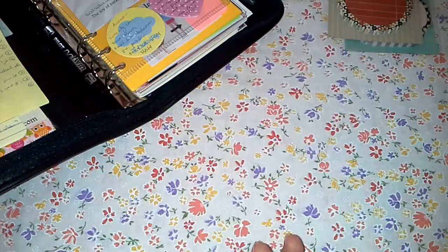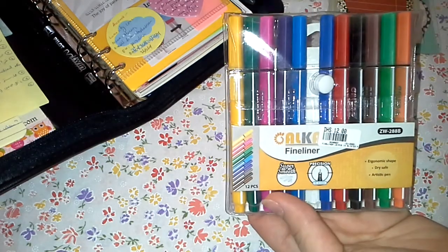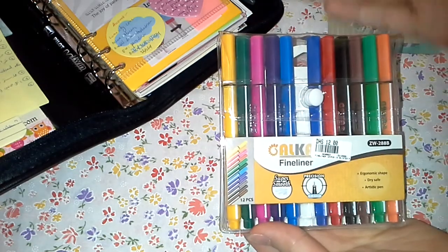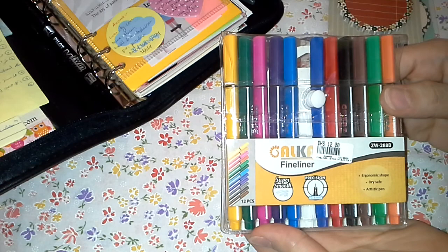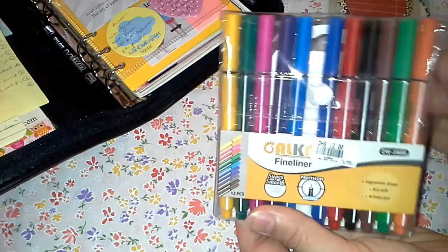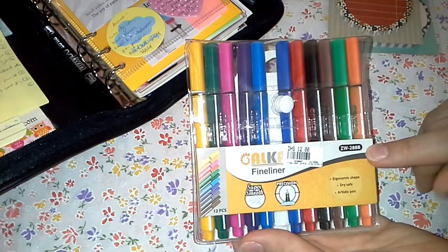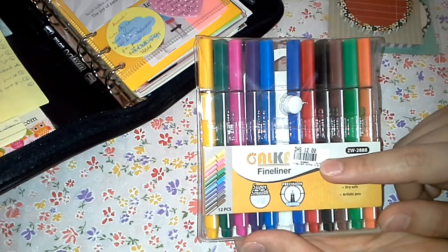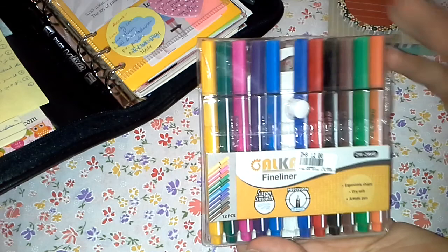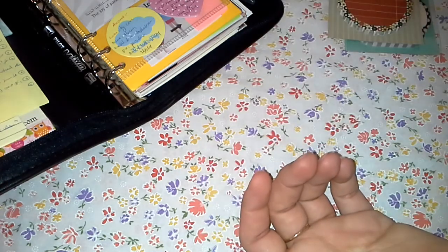I mentioned before that I tried to get some colored pens to use in my daily pages, and that failed — it wasn't nice, I didn't like it. This is the set I got. My advice: never ever think of purchasing this product. It's for 12 dirhams but it's awful. This is from Alka — never purchase it; it is the worst pens ever.